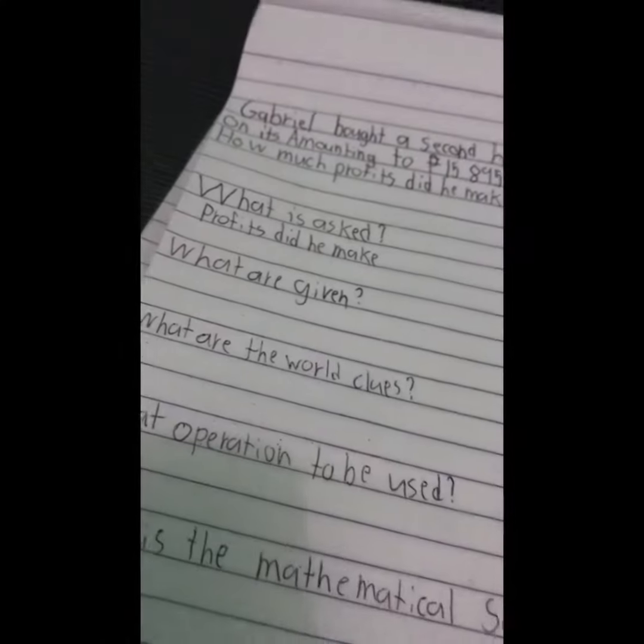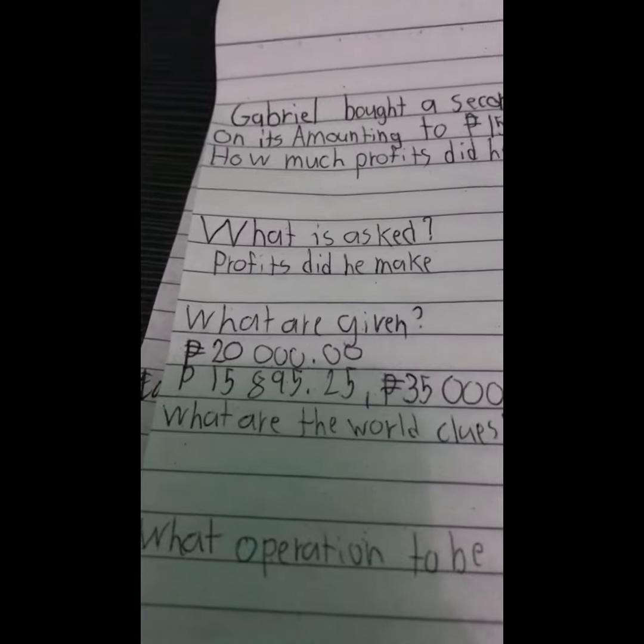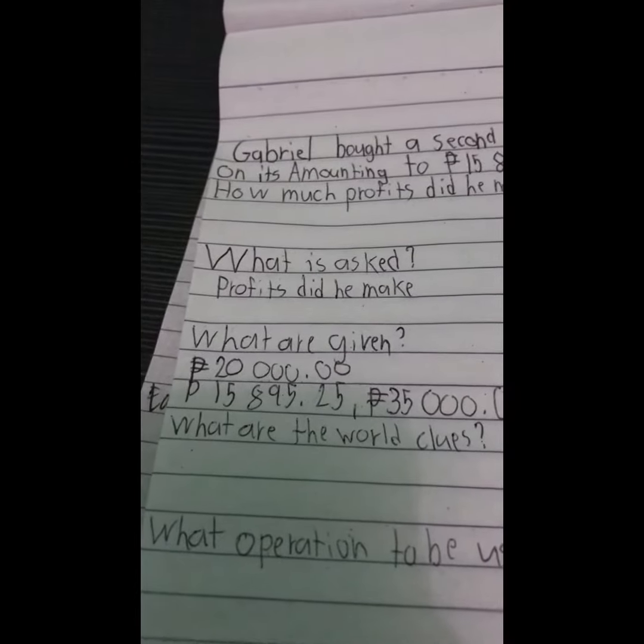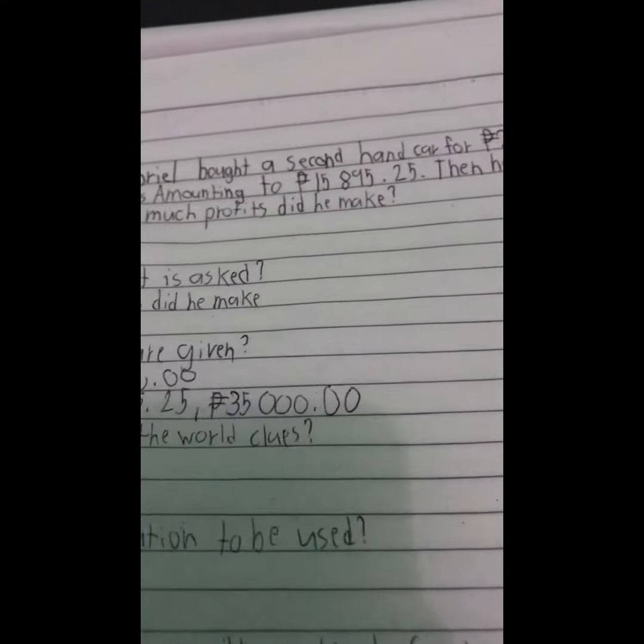The next question is, what are given? The given values are $20,000.00, $15,895.25, and $35,000.00.